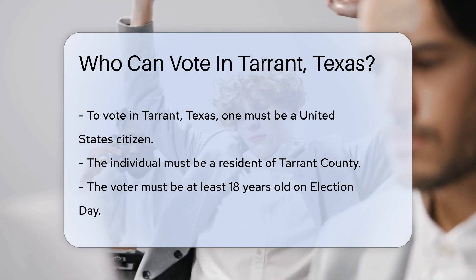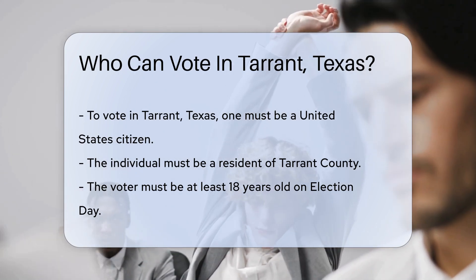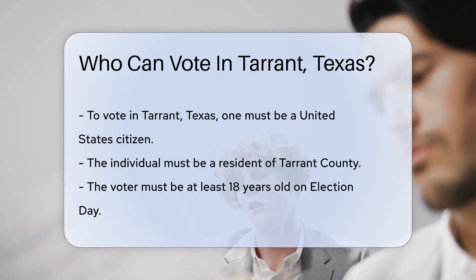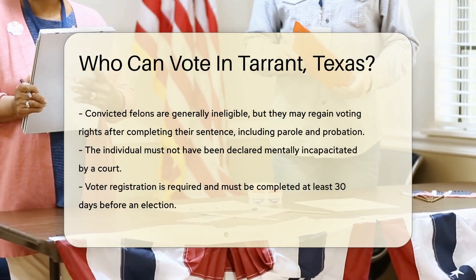Additionally, the person must be a resident of Tarrant County. Residency ensures that voters are part of the community they are influencing. The voter must also be at least 18 years old on Election Day. Age is a critical factor in determining voter eligibility.